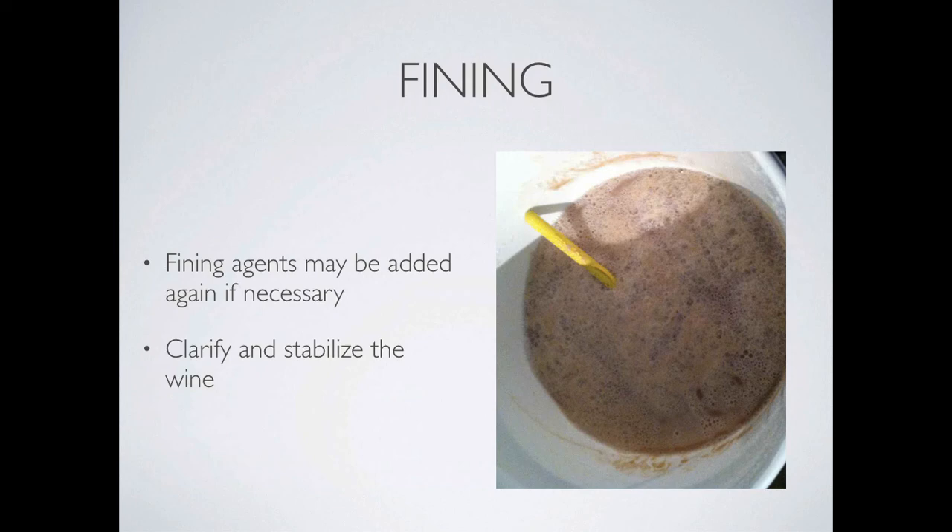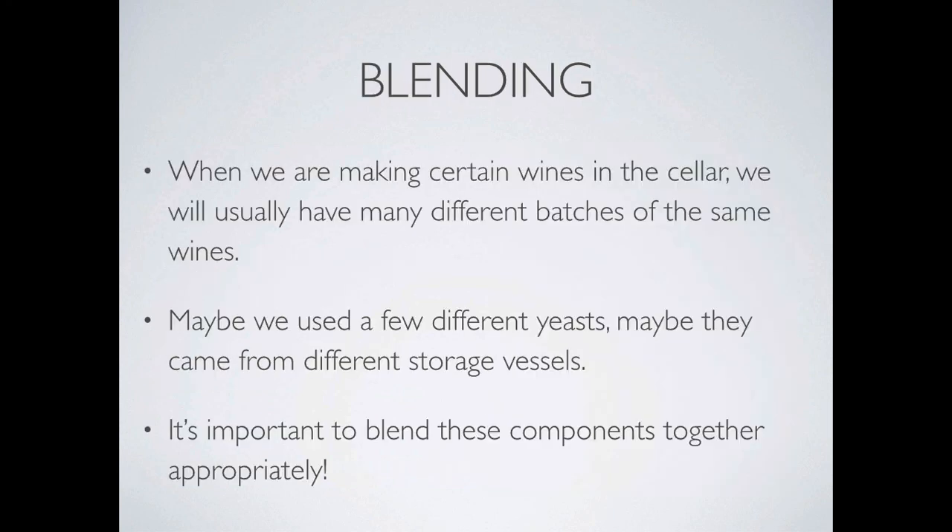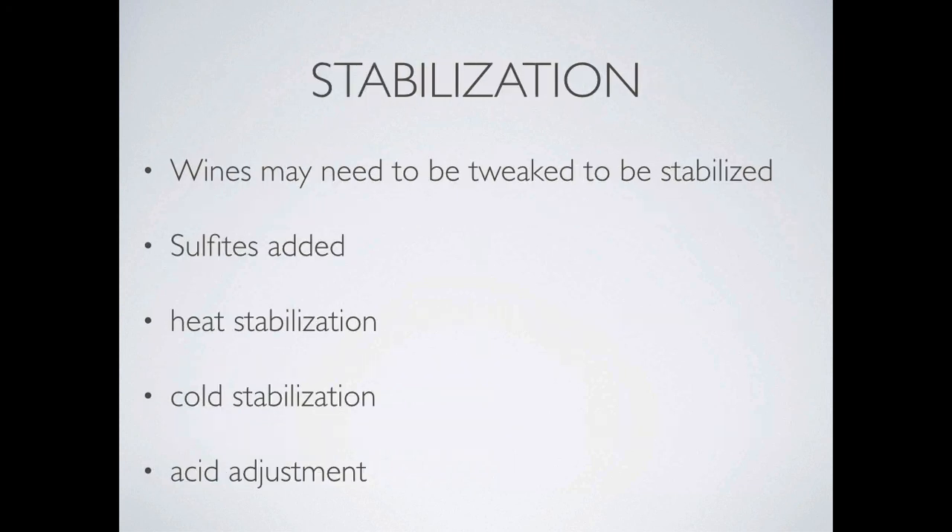Finally, your wine is almost ready and it's time for finishing touches. Fining agents may be added again to get the perfect clarity for that wine — they are simply added to speed up or improve the process of removing suspended solids. Now it's time to blend. When we make certain wines in the cellar, we can have different batches of the same thing. For example, sometimes I use different yeasts on the same varietal, like Viognier. Sometimes one wine will be stored in multiple different kinds of vessels, like our Cab Franc stored in Hungarian oak and French oak. It's important to take time to get to know the benefits of these components and blend them in the appropriate proportions to make the best wine.